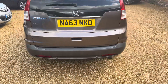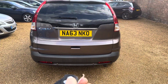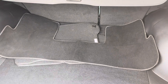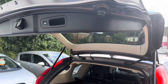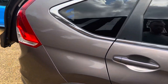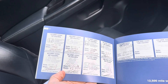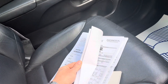The rear tailgate is electric as I said, so it opens just by holding that button there. In the boot we've got the original floor mats — they're in good condition. We press this button up here to close it. The other thing I wanted to show you is the service history: full Honda service history along with every single receipt since new.